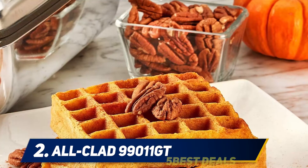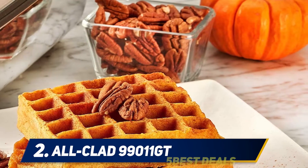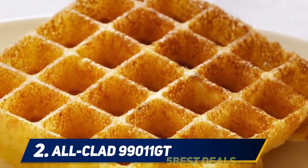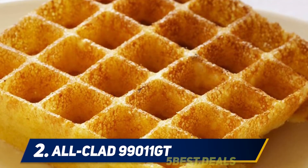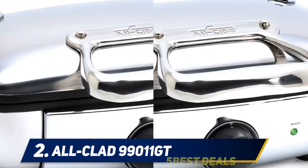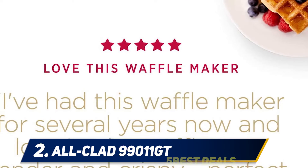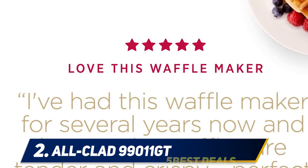Storage is also very space-saving as the model can be placed upright on its handles and the cable can be wound up practically in the plug depot. The device measures 18.5x24x10 centimeters and has a signal light which indicates when the set temperature has been reached — which you can choose freely in six stages — and also reports when the waffle is ready. Thanks to the flexible hinge, the dough can rise better than with a fixed hinged waffle iron.